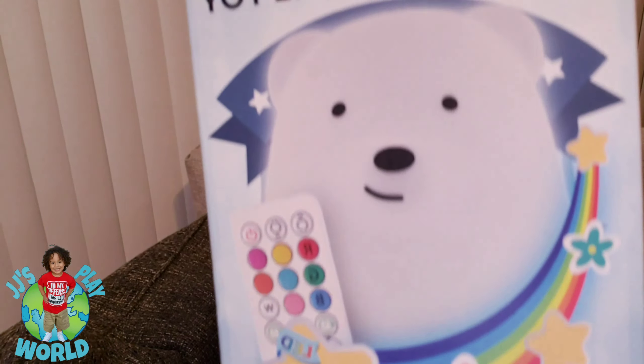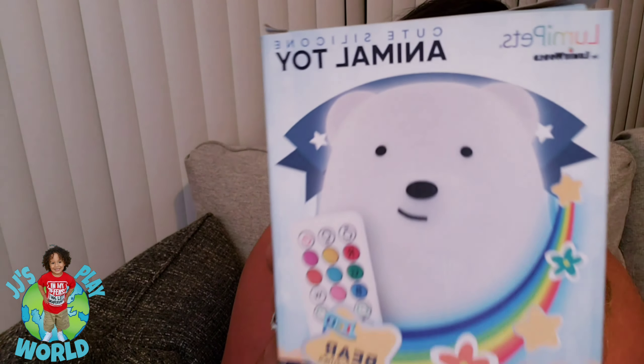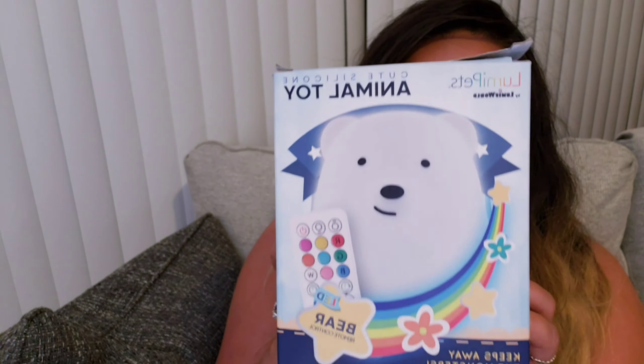I want to share with you guys a little something that I purchased for JJ. It is the cutest thing ever. I just had to come on here and show you guys really quick, and then I'm gonna go ahead and surprise JJ — you guys are gonna be able to see his reaction with me. So I got him this cute little Louie pet.